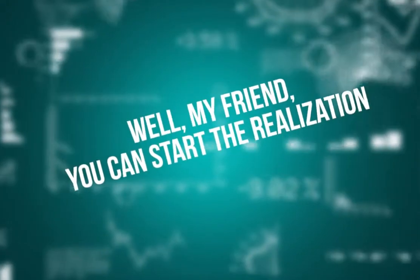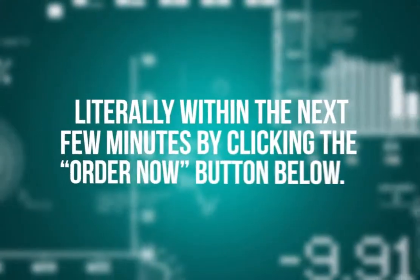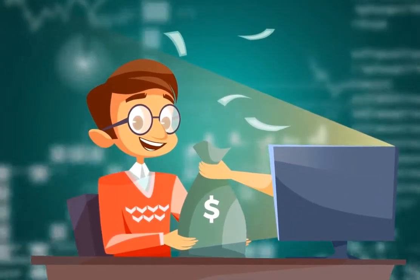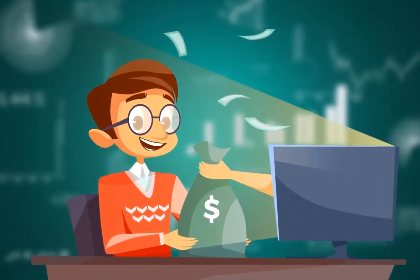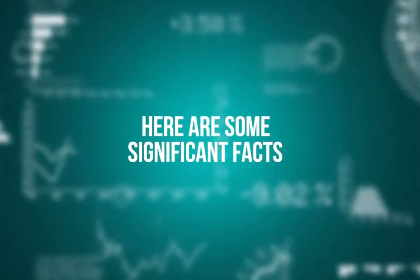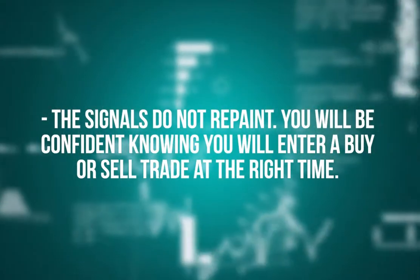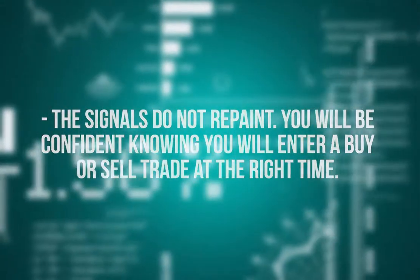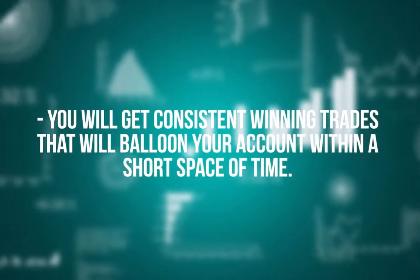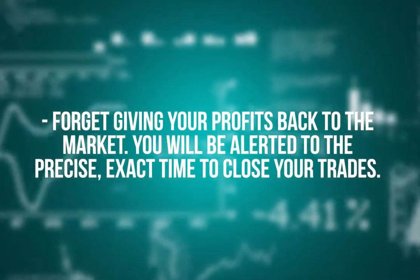You will be bombarded with so many opportunities you could soon become overwhelmed by the amount of money you can make. You can start the realization of your dream today, literally within the next few minutes, by clicking the order now button below. The signals do not repaint — you will be confident knowing you will enter a buy or sell trade at the right time. You will get consistent winning trades that will balloon your account within a short space of time.